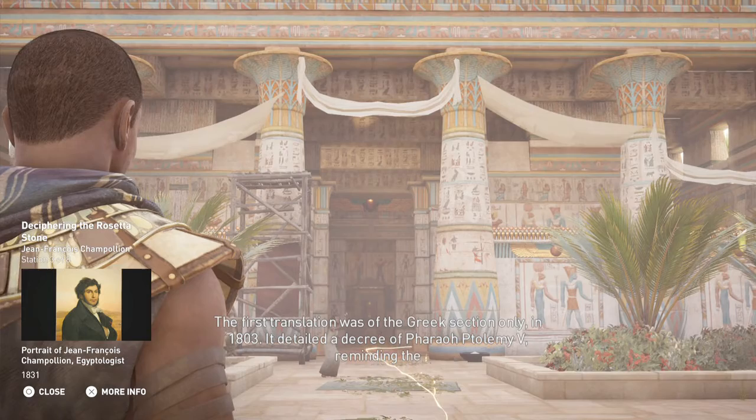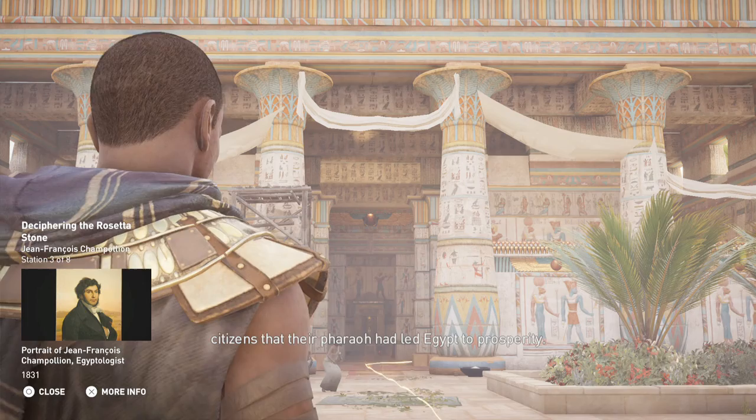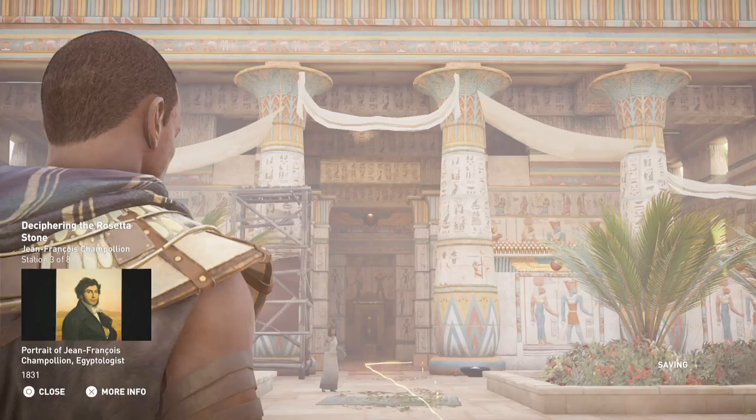The first translation was of the Greek section only, in 1803. It detailed a decree of Pharaoh Ptolemy V, reminding the citizens that their pharaoh had led Egypt to prosperity. It was fully translated 20 years later by Jean-François Champollion, who was working with a facsimile.